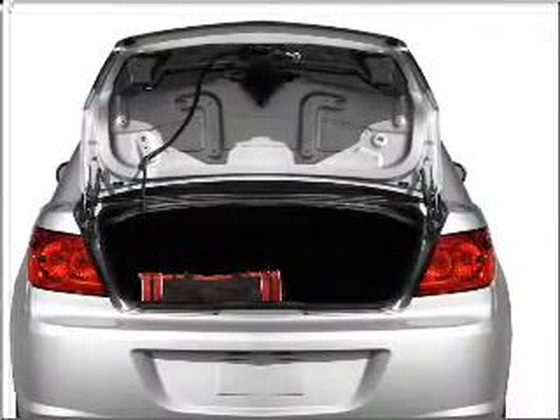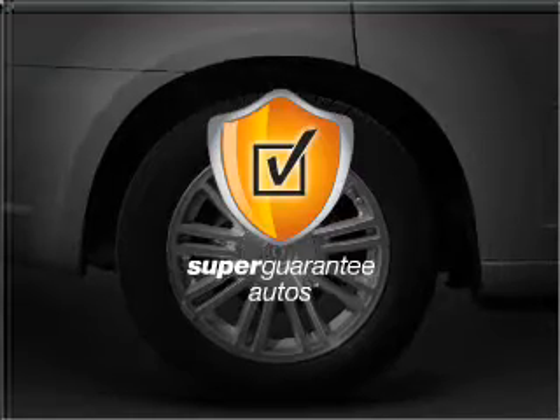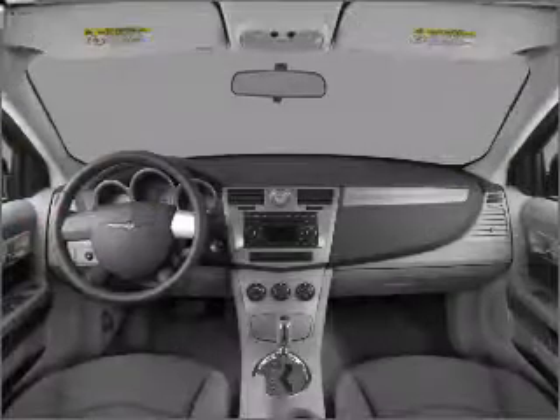With a solid six-cylinder engine connected to a smooth shifting automatic transmission, this vehicle qualifies for our free Super Guarantee Autos Vehicle Warranty Program. Buy a vehicle and get a free warranty from us, only at everycarlisted.com.